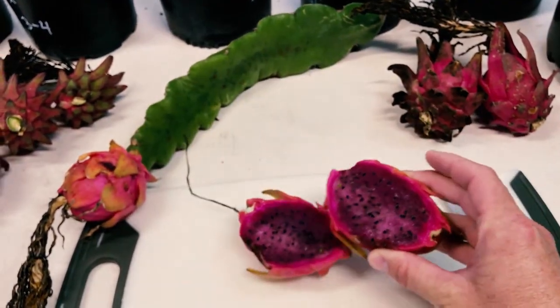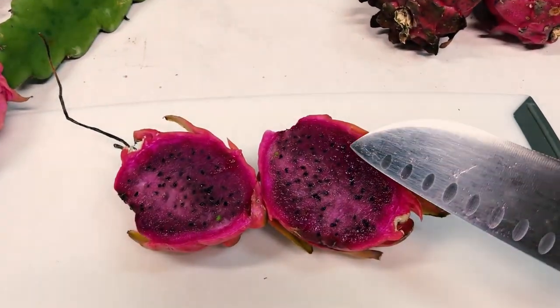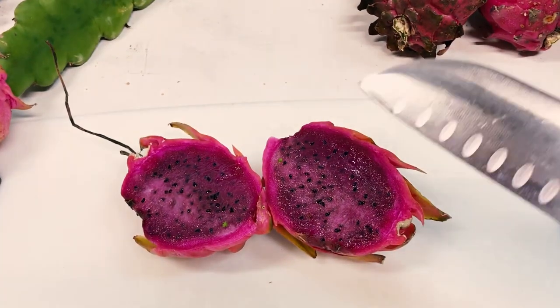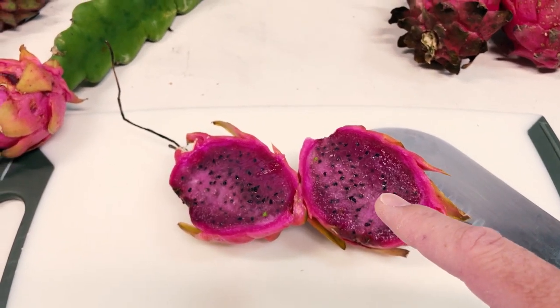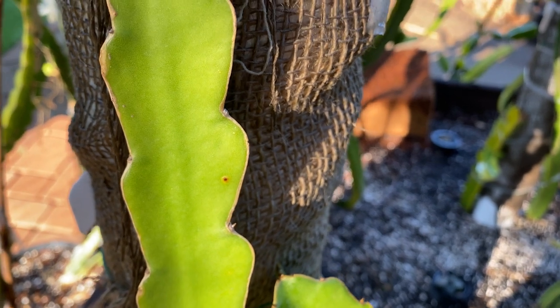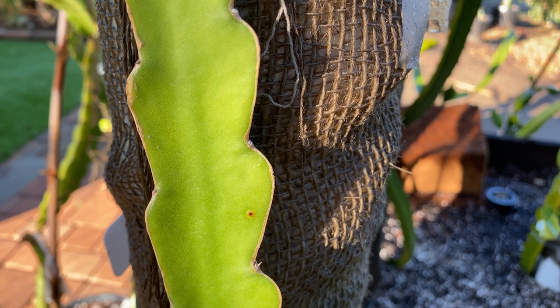Now there is another variety of Maria Rosa out there, and you can see that one has a fuchsia flesh and a similar exterior, but this one was accidentally left at Elk Creek. It's a hybrid — it wasn't supposed to go anywhere — so that one is a false Maria Rosa, but it is a great fruit. Those fruit were overripe in April from that video. Can you believe that?